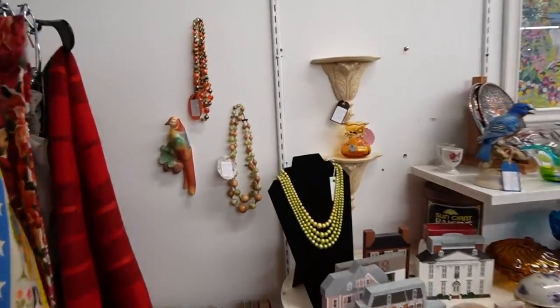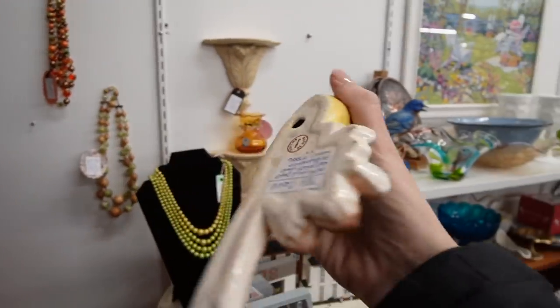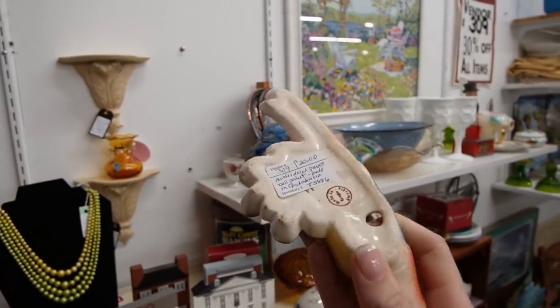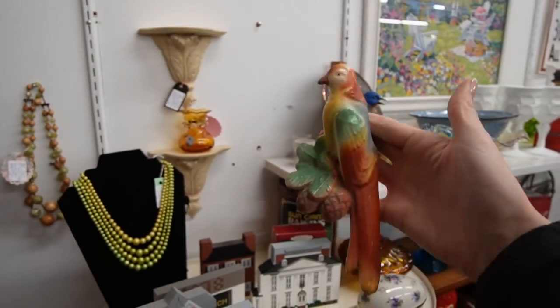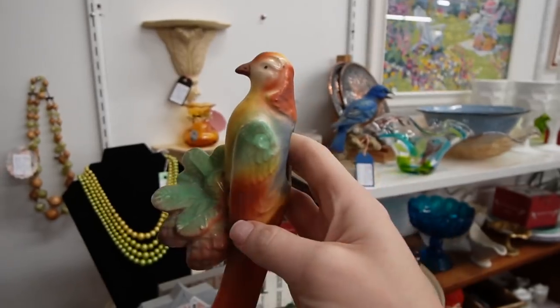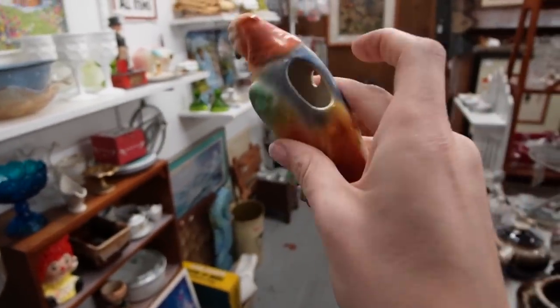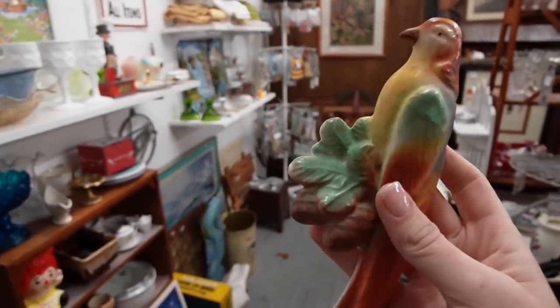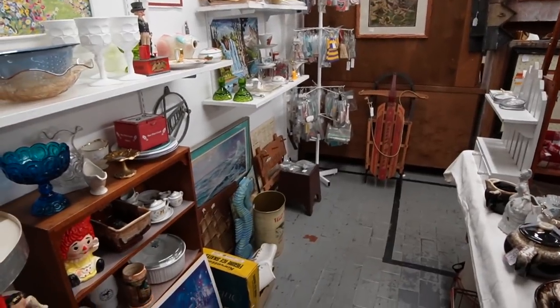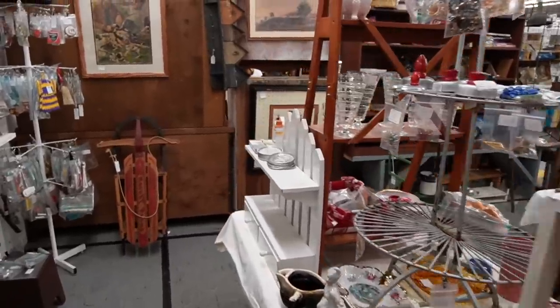Here on the wall is a Czech wall pocket — Czechoslovakia — $20, 30% off. Last time I found one of these, the beak was chipped. But this one seems to be in good condition, so we'll grab the little Czech birdie. Some of the Czech birds, depending on the species they represent, can be worth very good money.